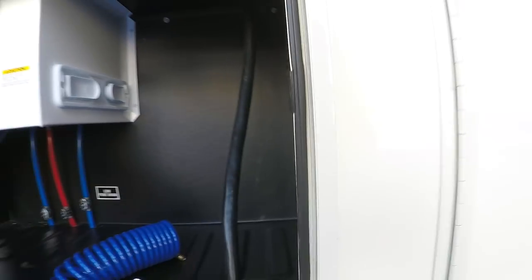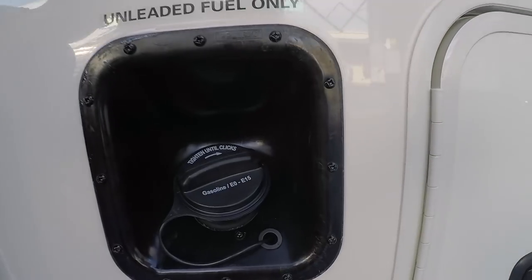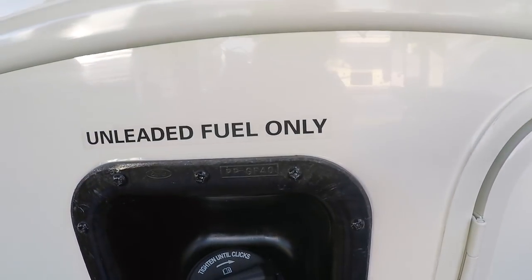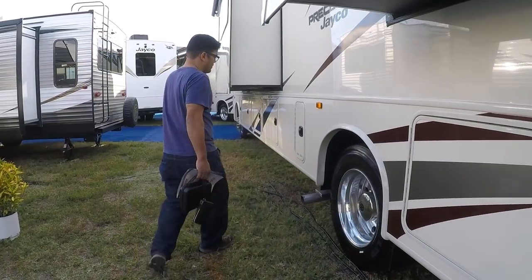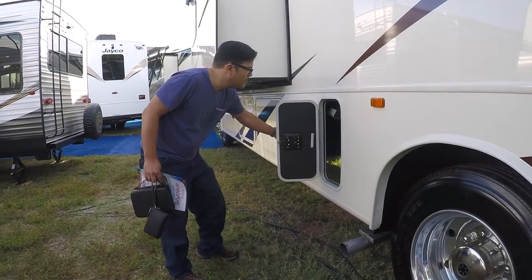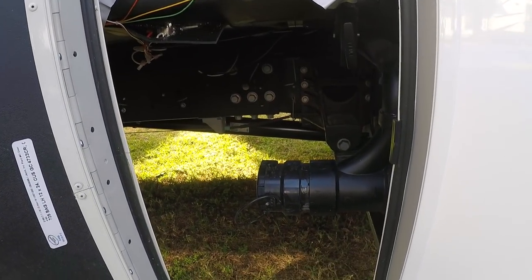Look at this thick wall cable here — that's your power. 50 amps! A little fuel-only inlet. Another waste tank access — that's for the others because there's two bathrooms.